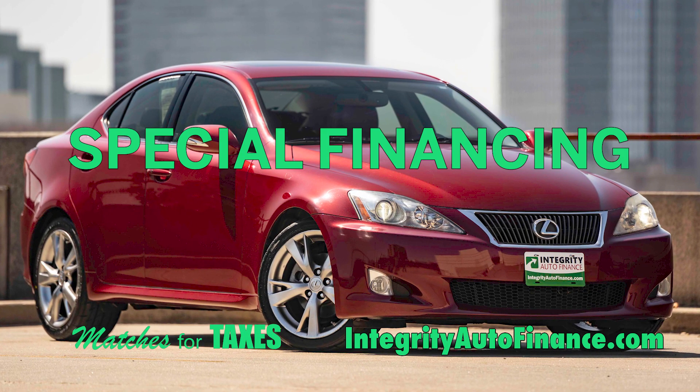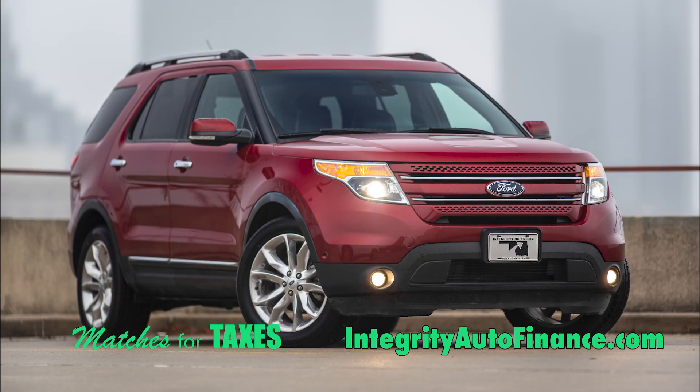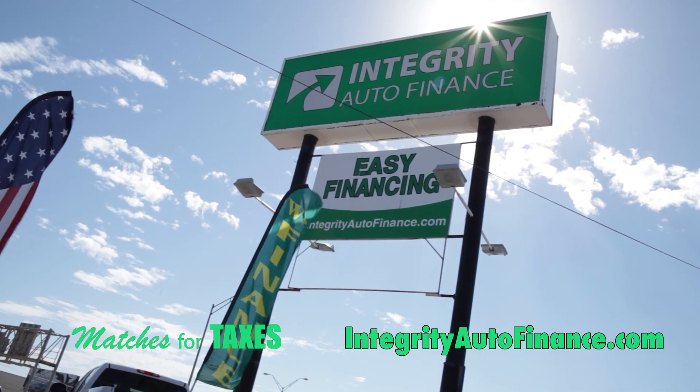Don't worry about your credit — we are the bank. We'll match your down payment up to $1,500. Get the most for your money this tax season, only at Integrity.